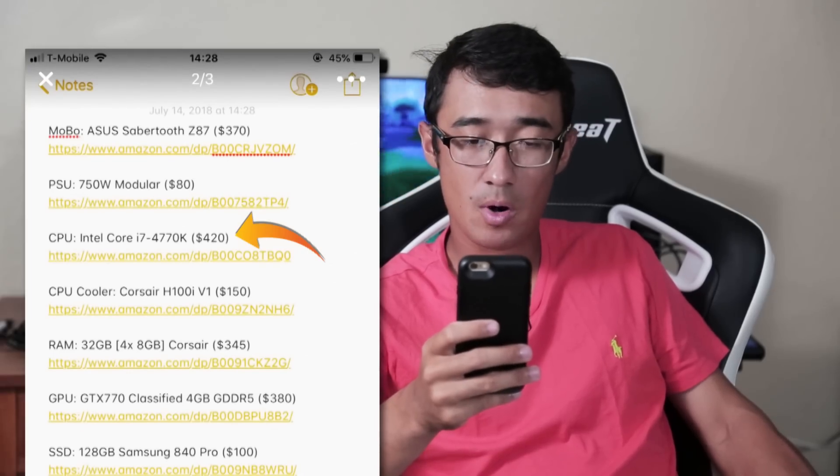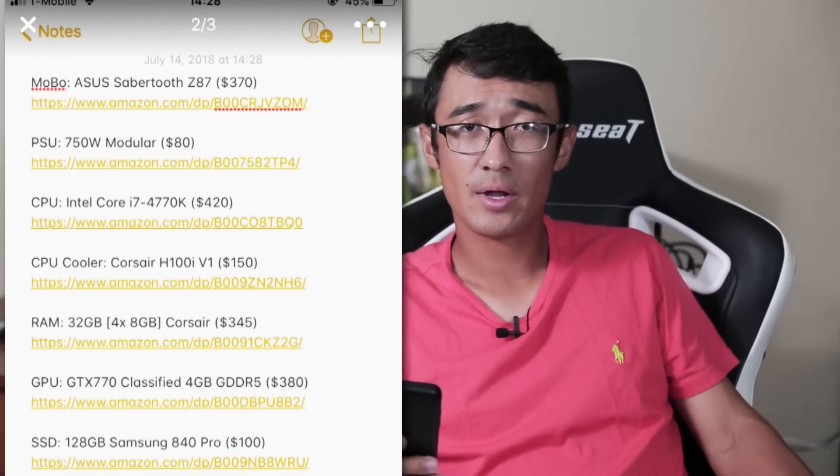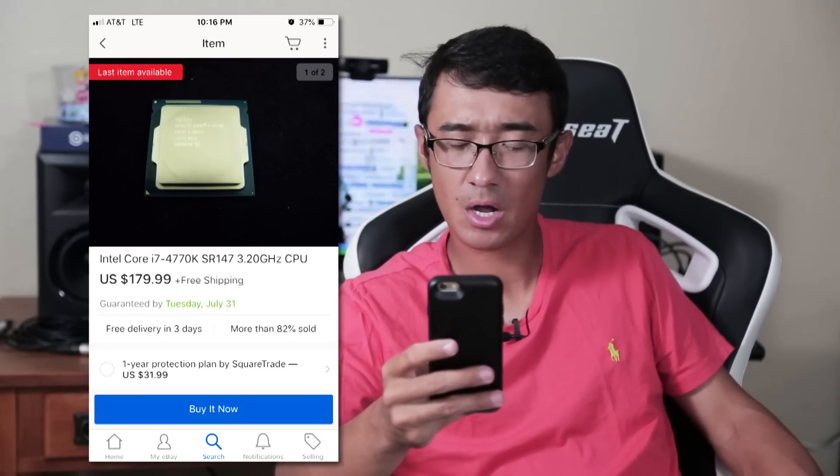Central processing unit: Intel Core i7 4770K. This is actually a pretty decent processor for gaming and editing — it's got four cores, eight threads, clocked at around 3.6 GHz with a turbo boost of up to around 4 GHz, and obviously since it's overclockable you can push it even higher. But Ali is telling us this is a $420 CPU. eBay is telling me I can buy it right now for $180.